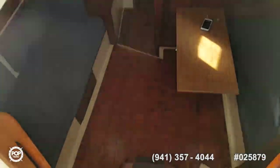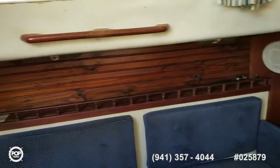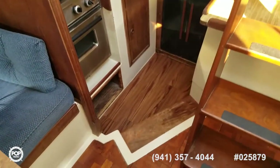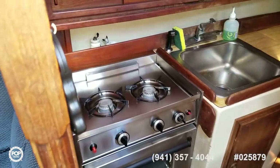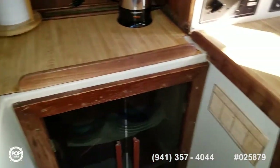Tinted window companionway access, four steps down to the nice spacious salon. Wide beam carries all the way through, giving you plenty of lounging space — got port and starboard sofas. Nice size galley: two burner stove top, oven, nice deep basin sink, tons of storage and counter space.